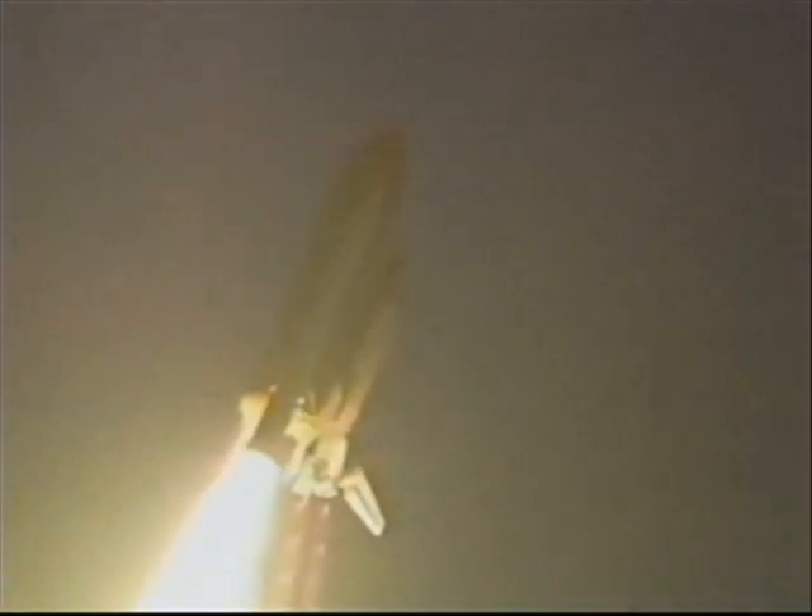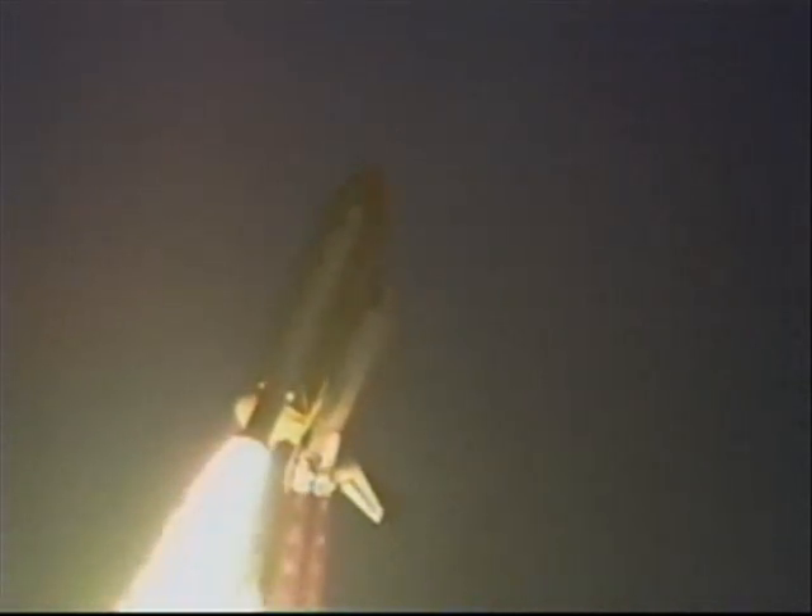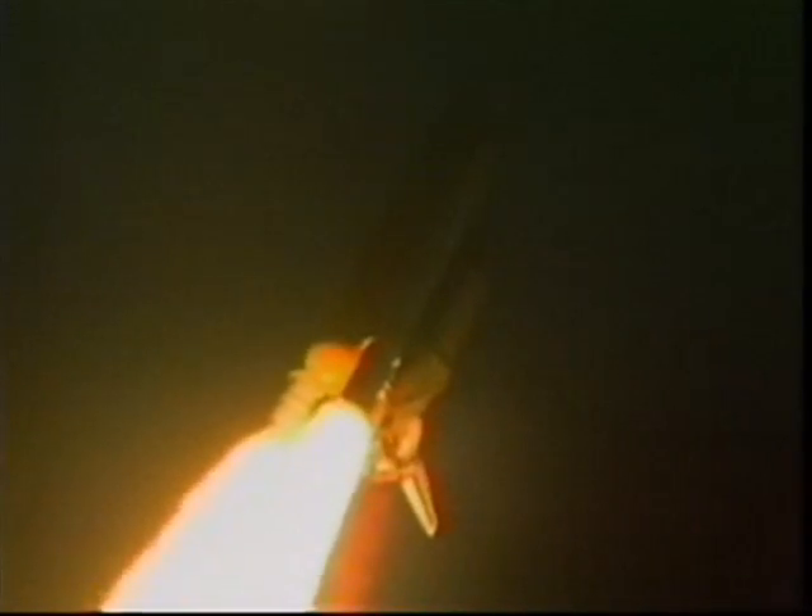Houston now controlling. Houston, Endeavour roll program. Roger, roll Endeavour. Endeavour's roll maneuver is underway. The vehicle is now in a heads-down position on course for a 57-degree, 120-nautical-mile orbit. Endeavour's engines are now throttling down as the orbiter begins to pass through the area of maximum dynamic pressure on the vehicle in the lower regions of the atmosphere.